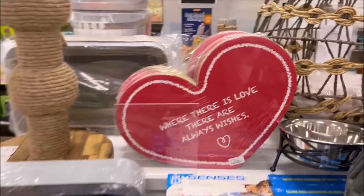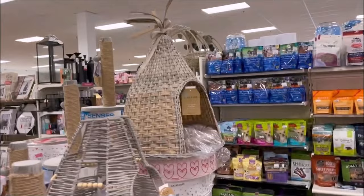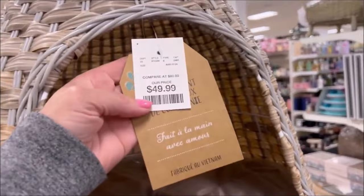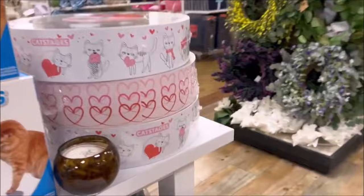And then they have the cutest beds here for the cats — I love them. The tiki one over here — oh my gosh, I really need to get this for my cats. Let's check out the price — $49.99. That is really cute. And they have one next to it for $49.99. They've got to be the cutest little cat beds — they could even be a puppy bed if you have a small puppy.